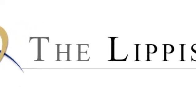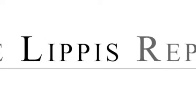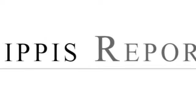Welcome to the Lippis Report. I'm Nick Lippis and thank you for joining me today as I announce the vendors who have chosen to participate in the industry's first 10 gigabit Ethernet data center Ethernet fabric test.